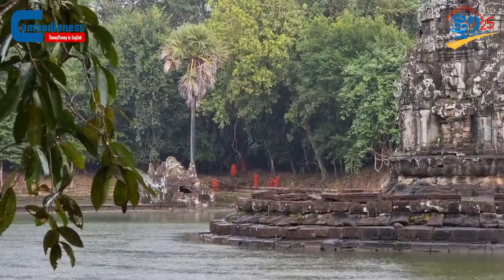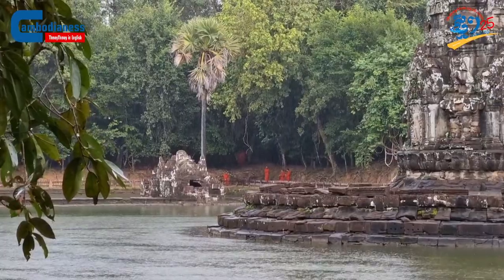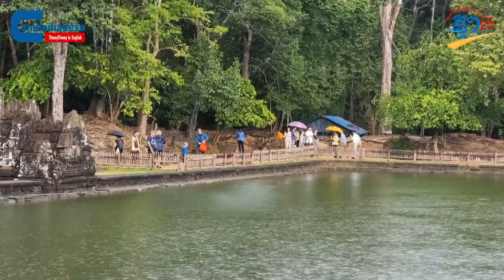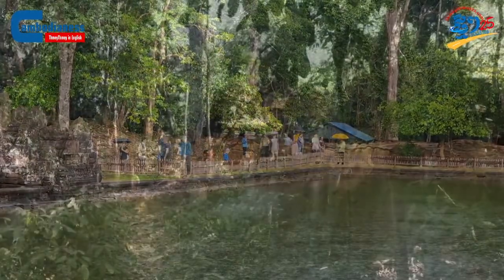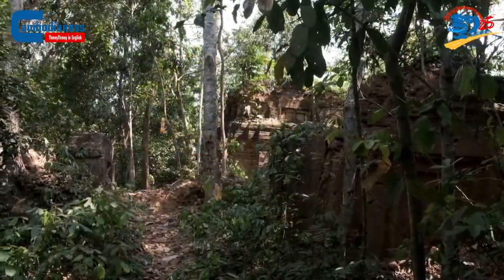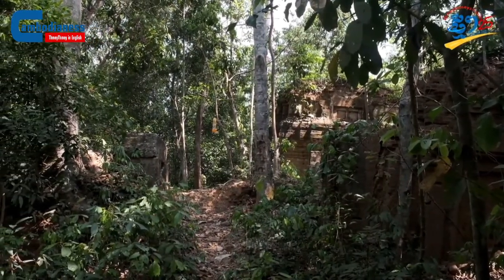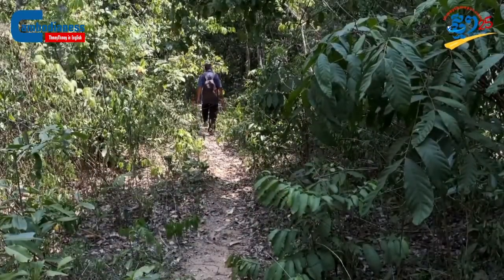Despite the Angkor Archaeological Park being one of the most popular, protected, and preserved areas in Cambodia, when looked at outside the park, there are also many other different magnificent temples scattered all across the district in various provinces far outside the boundary of the Apsara National Authority.